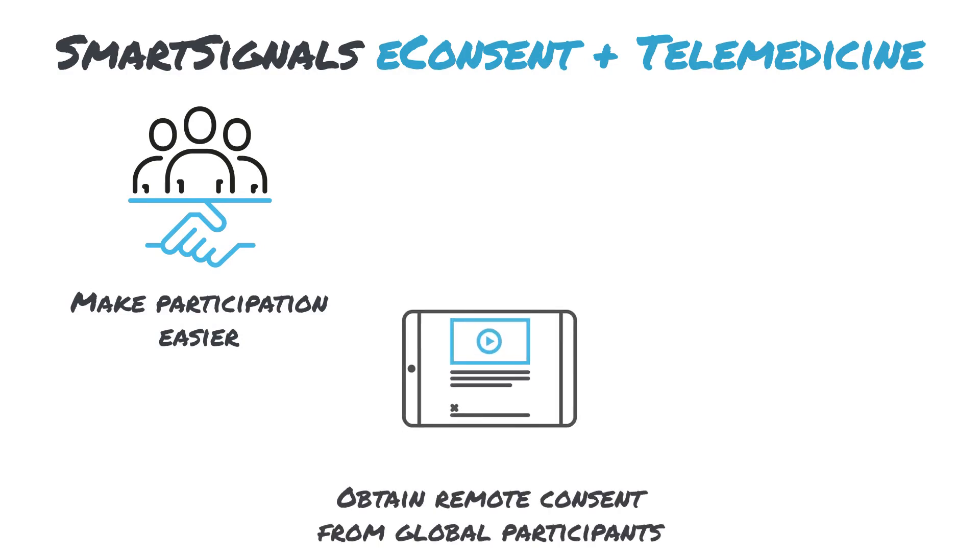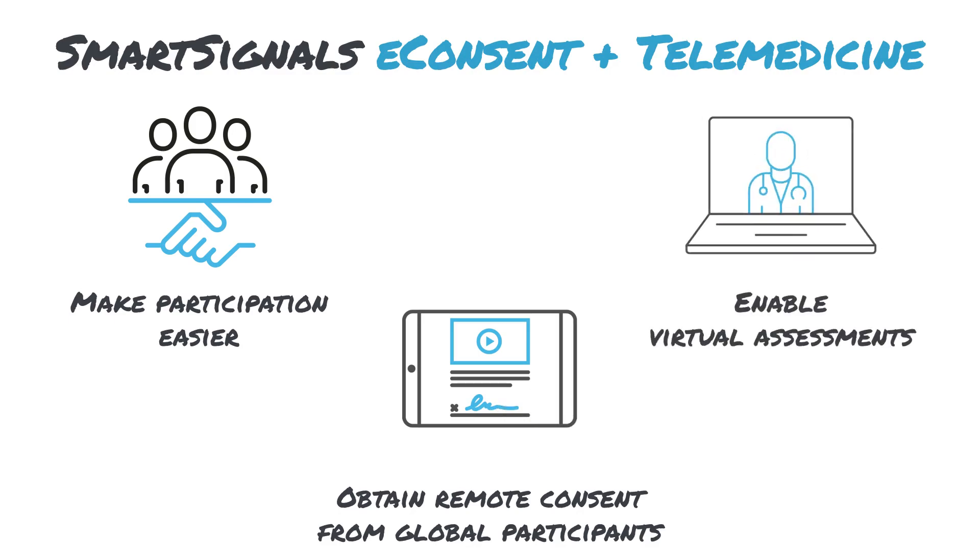Signant SmartSignals eConsent lets you obtain informed consent from patients no matter where they are located, while our telemedicine platform enables configurable, compliant video visits to keep sites and patients connected through the long study lifecycle.